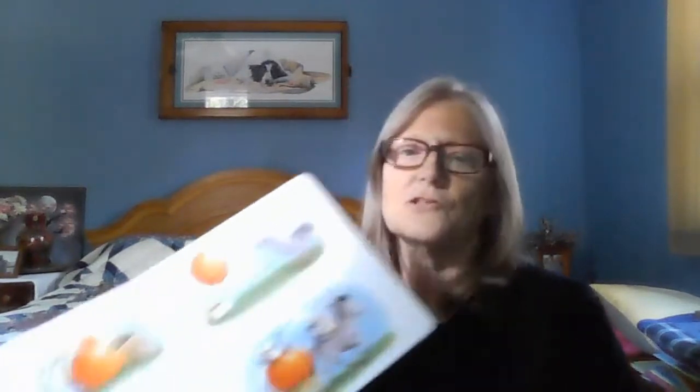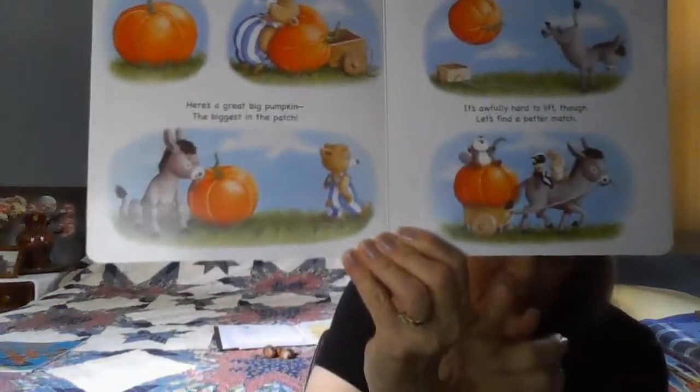Here's a great big pumpkin — the biggest in the patch. It's awfully hard to fit though, let's find a better match. We're trying to get it in the little wagon in the back.